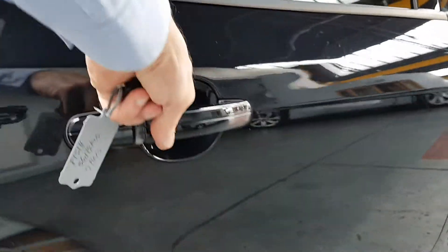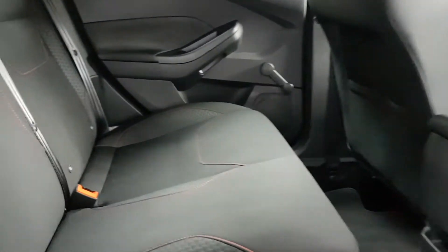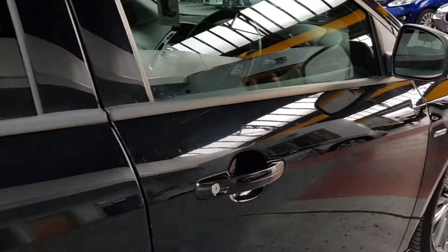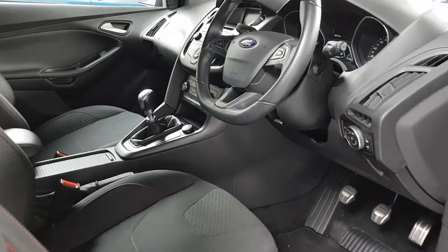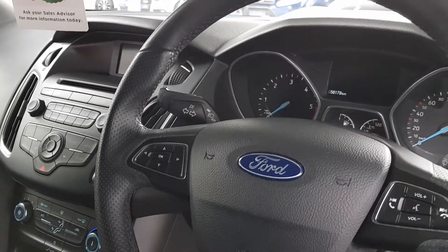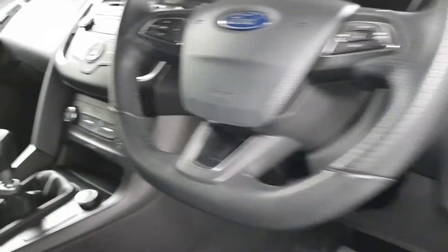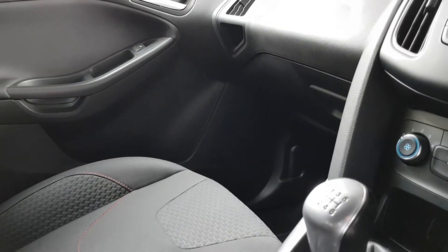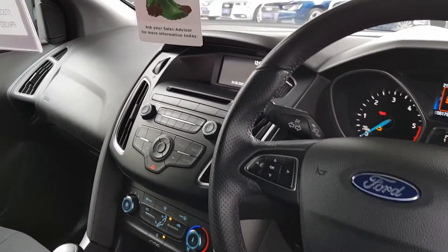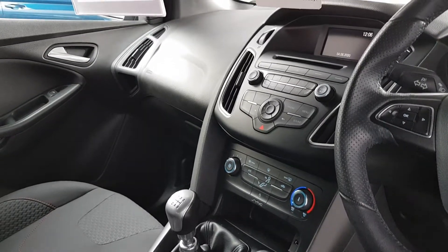Inside it's got the ST Line seats with really nice red stitching around the car. Fully tested for three adults in the back. There's a lovely sporty leather steering wheel with multimedia controls. We've got a CD player, air conditioning, USB and auxiliary connections, Bluetooth of course. And there's that keyless starting button — you just press that once you've got your foot on the clutch and the engine will start.